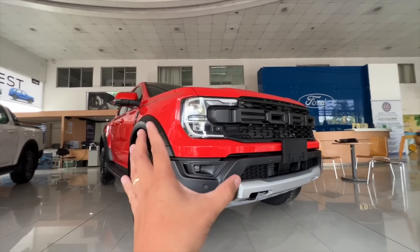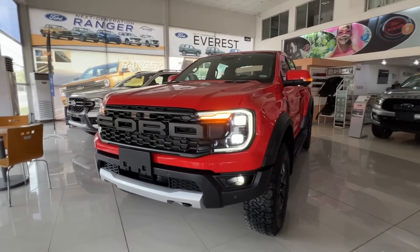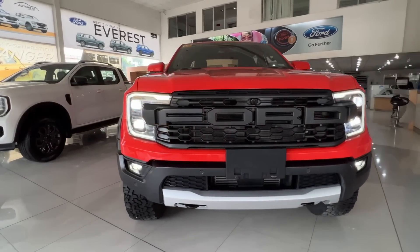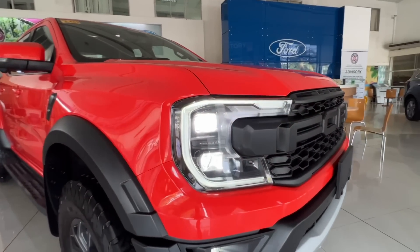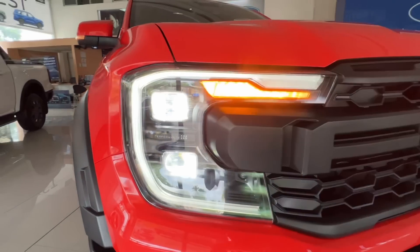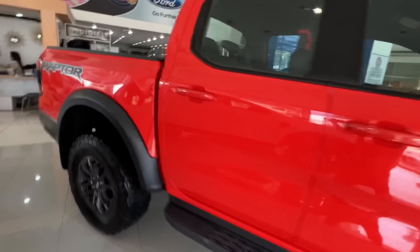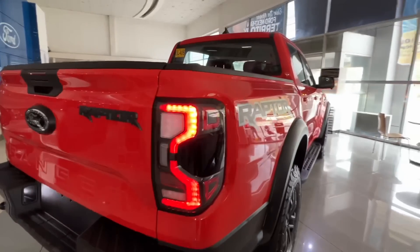Dito naman sa ating harapan na part, you have LED headlights which are matrix LED. Yung matrix LED natin, yung low beams natin is nag-de-bend siya depende kung saan nakatutok yung ating mga tires dito sa harap or kung ano yung steering angle mo. Meron din tayong cornering lights. C-clamp LED pa rin tayo. And with the latest Rangers as well, LED na yung ating turn signal lights — parehas lang din dito sa ating Ranger Raptor.